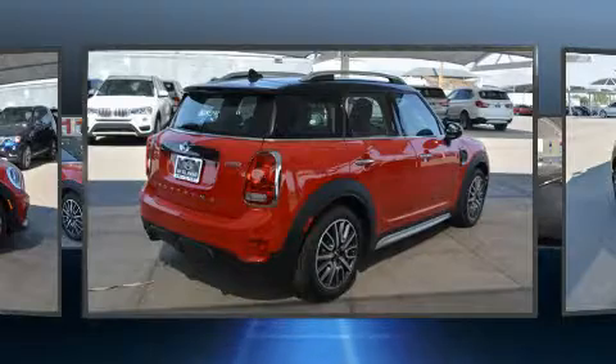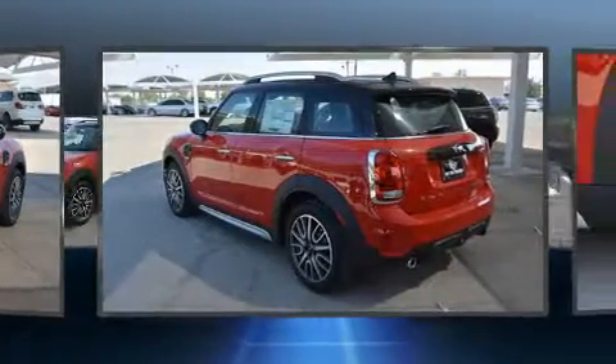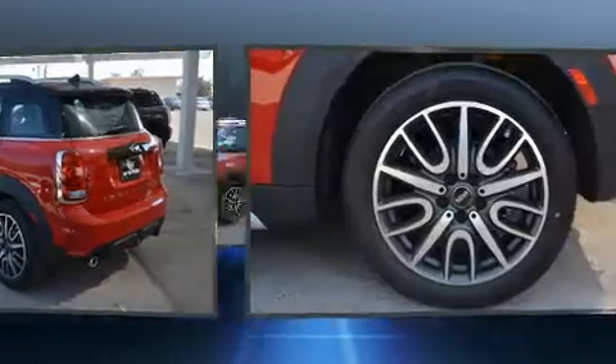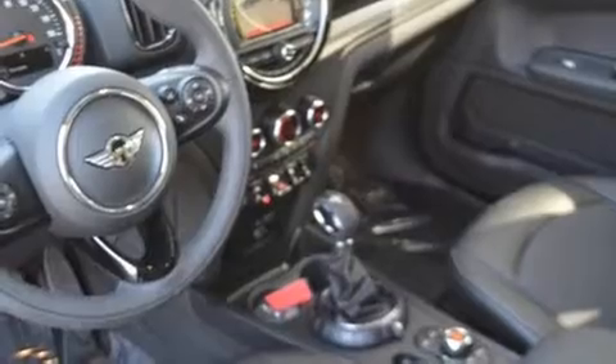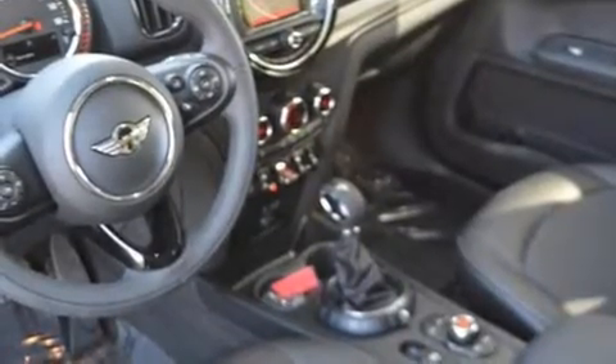Top features include front dual-zone air conditioning, a tachometer, variably intermittent wipers, fully automatic headlights, power door mirrors and heated door mirrors, remote keyless entry, and cruise control. For drivers who enjoy the natural environment, a power moonroof allows an infusion of fresh air.